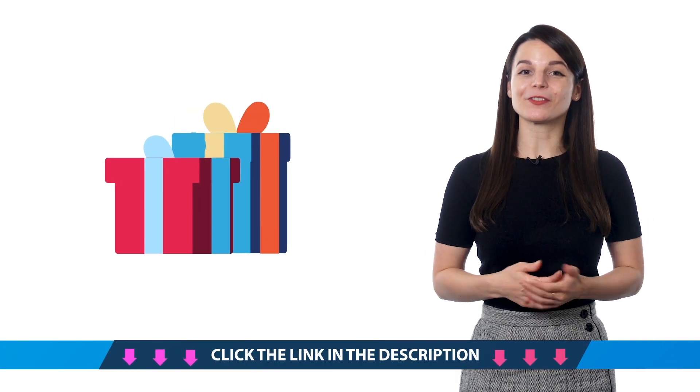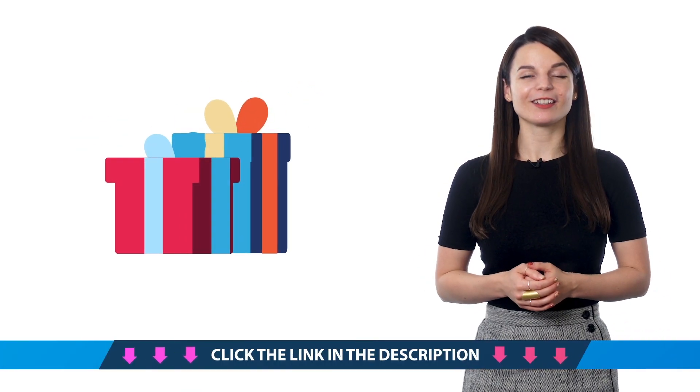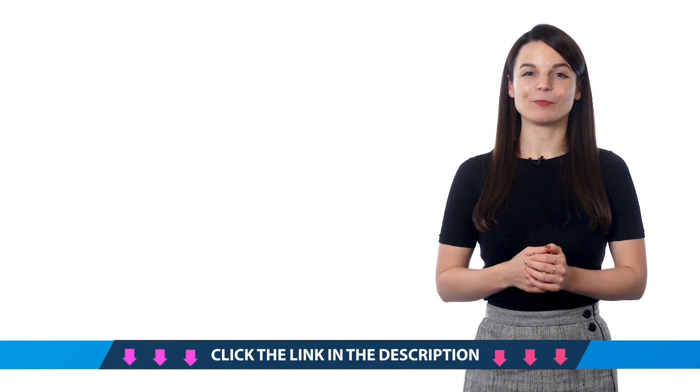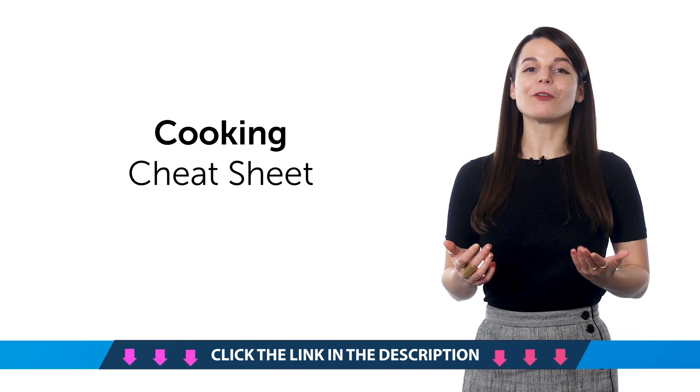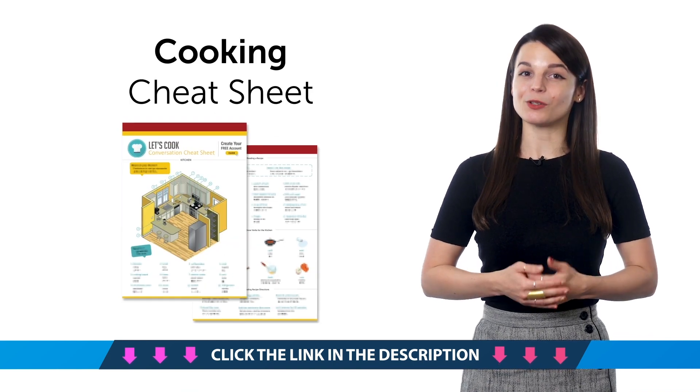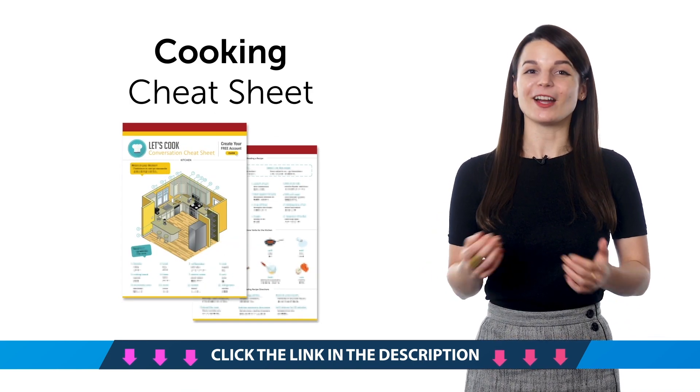Access your free language gifts right now, before they expire! Here's what you're getting this month. First, the Cooking Conversation Cheat Sheet. Learn all the must-know cooking phrases with this new cheat sheet. Download it for free right now.